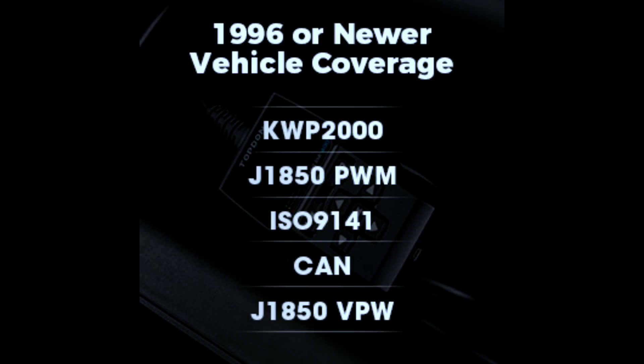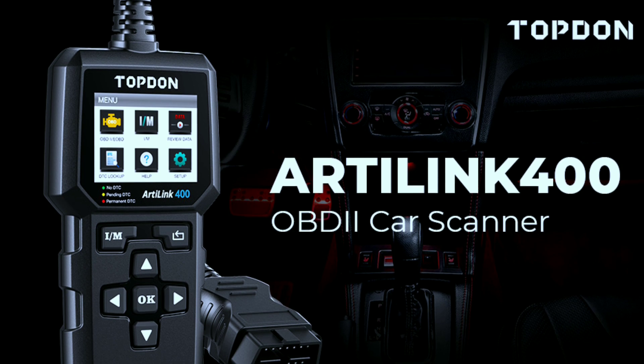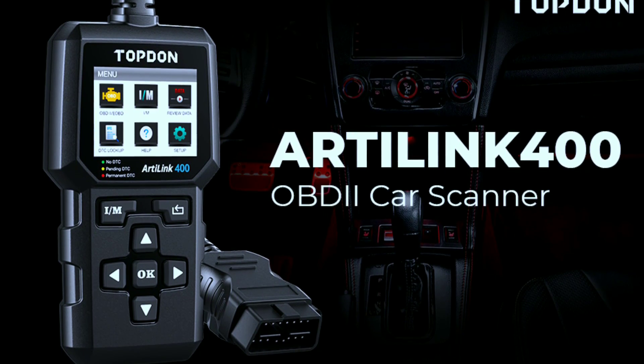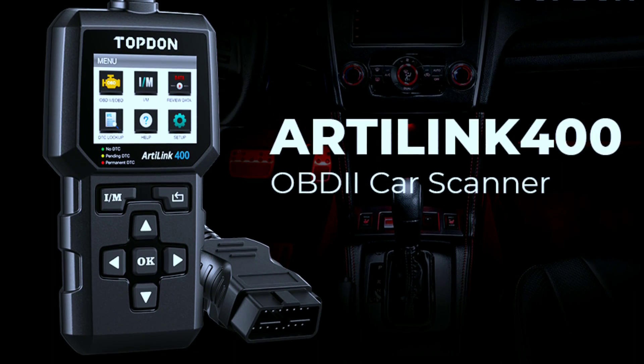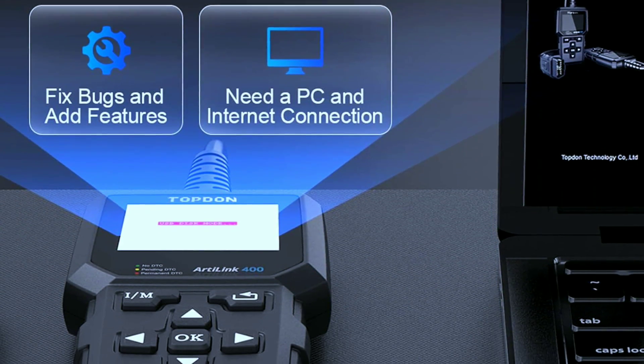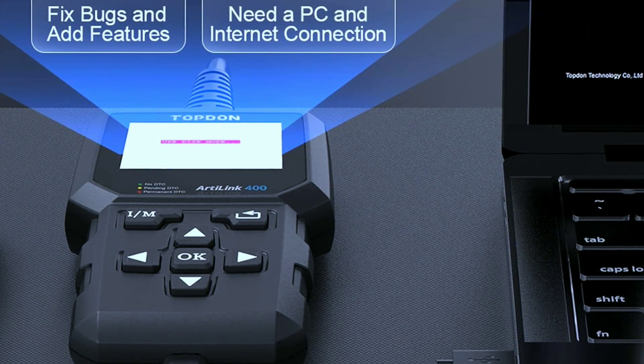Wide vehicle coverage — works with most vehicles manufactured after 1996 in the US, Europe, and Asia. User-friendly interface — large color screen and intuitive controls make it easy to navigate and understand the information. Free lifetime updates — stay up to date with the latest software and diagnostic capabilities.